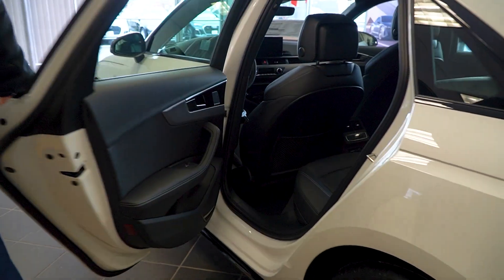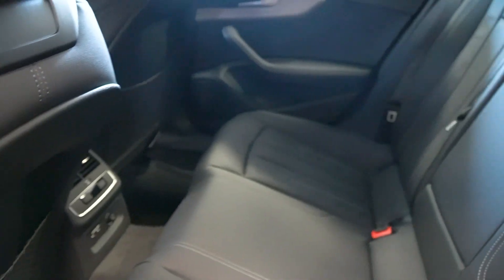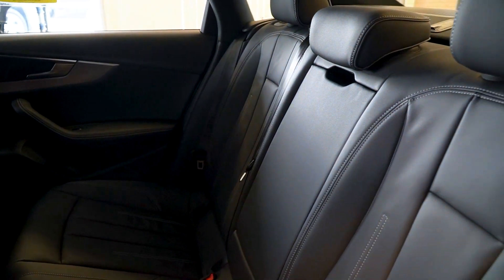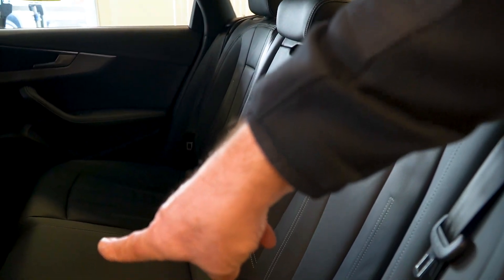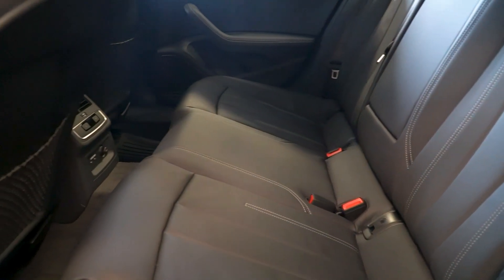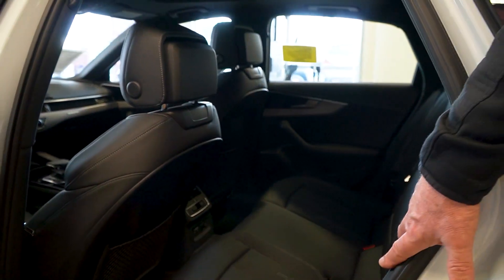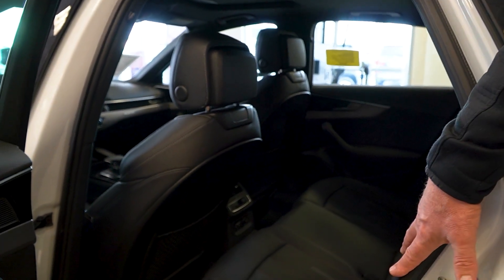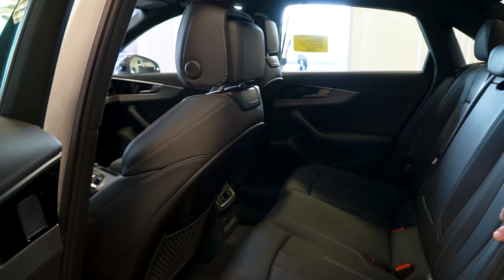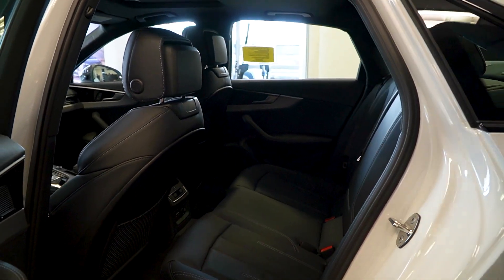Back here in the rear interior, three-zone climate control is standard on every Audi now. We also have the new Type-C USB ports back here — universal, no need to switch adapters like with the old Type-A. This is the Titan Black interior, and it also has that granite gray stitching, which we're going to see as we move into the front of the vehicle as well.